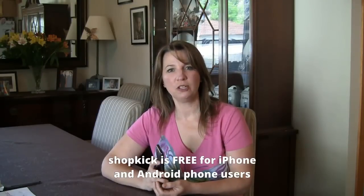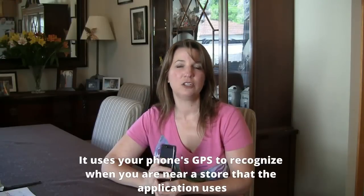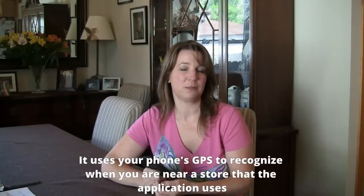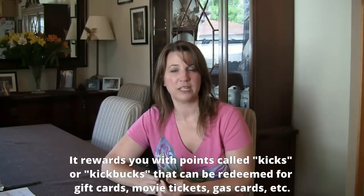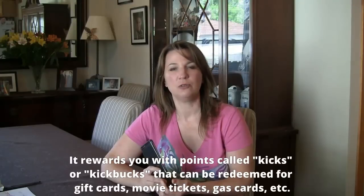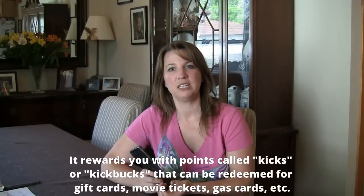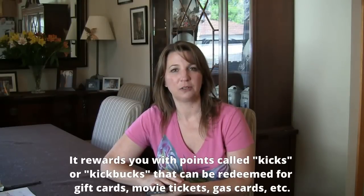Hi, I'm Olga with Grocery Coupon Network and today I'm really excited to talk to you about one of my favorite mobile apps that I use quite frequently — the Shopkick app. The Shopkick app is a totally free app for your iPhone or Android phone. It uses your phone's GPS to recognize when you're close to a participating retailer or restaurant and rewards you with points they call kicks or kick bucks, which you can redeem for gift cards, movie tickets, gas cards, and a lot of other things.